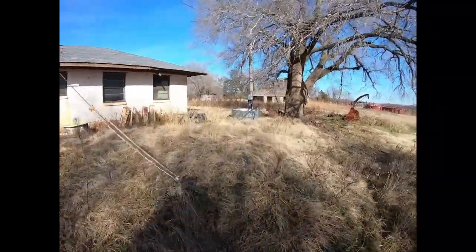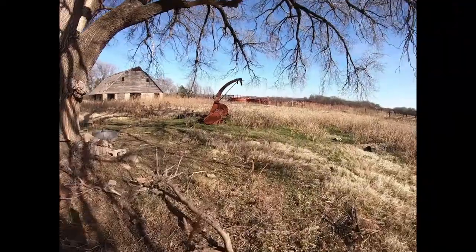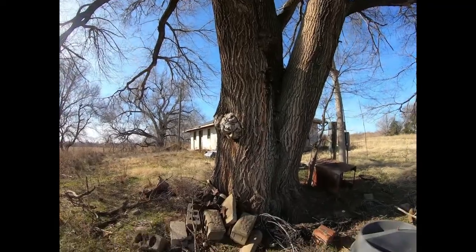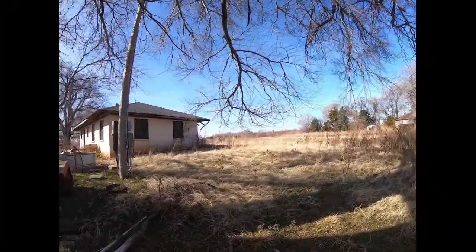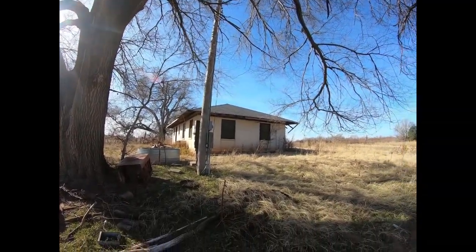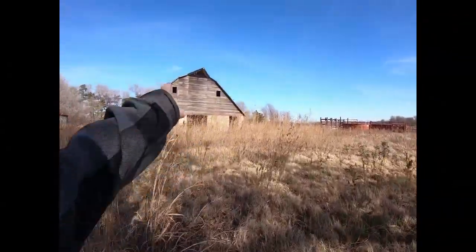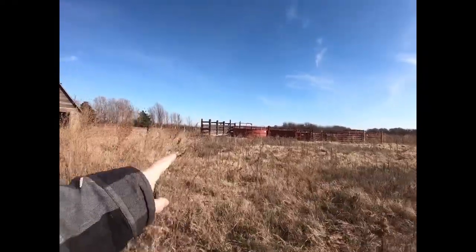This looks like that native stone cinder block they used to make — what the barn is made out of. This is a massive tree. It still looks like a house — no electrical, it's been cut. That has to make a great picture. You've seen those in some of my other vids — it's an old cow shoot.